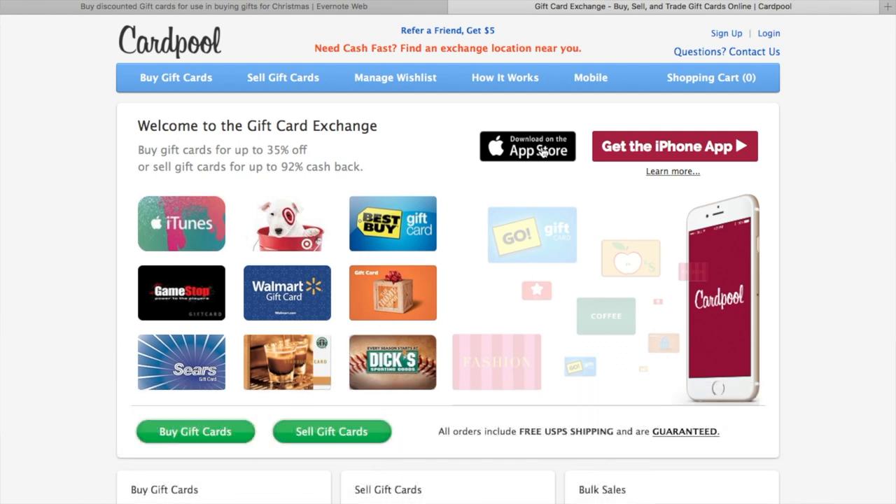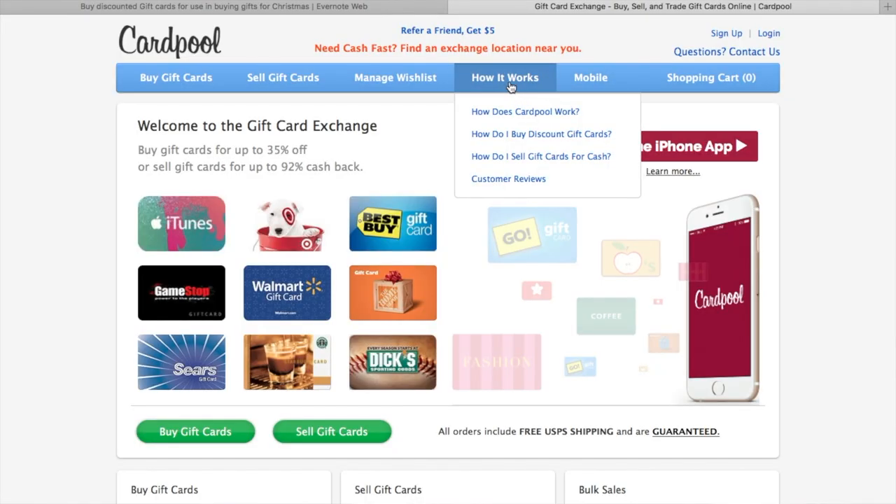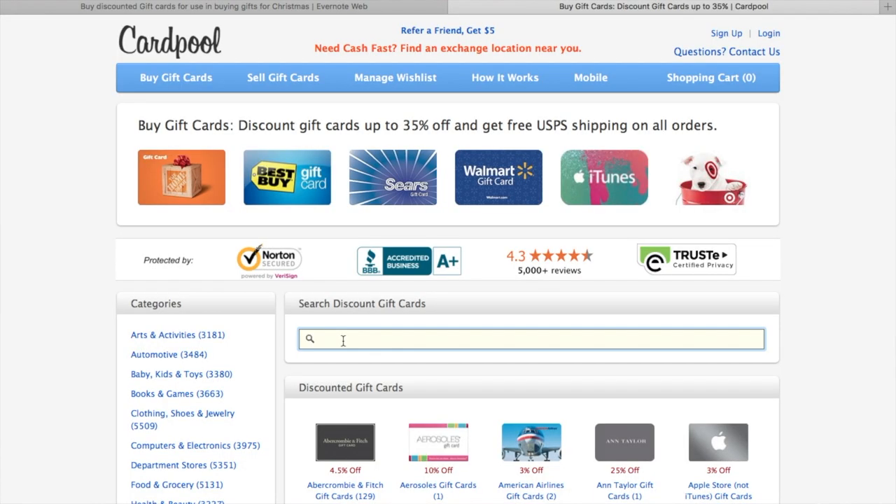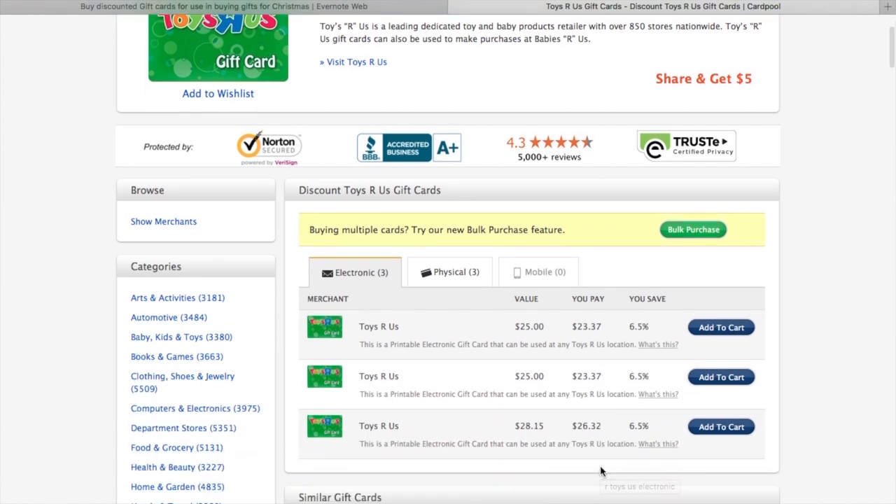The first place we're going to online is Cardpool.com. Cardpool is one of those places that is online or in an app and you could go to either place to look. If you use my link down below, I get $5, so go use the link down below. The way Cardpool works is that it is a marketplace exchange — you can exchange your cards, you can buy them, you can sell them. I'm wondering if they have gift cards to Toys R Us — yep. There are three gift cards to Toys R Us for a total of just over $75, saving 6.5% of the value of the card, which doesn't sound like a lot, but it adds up. I'll take any little discount you can give me.